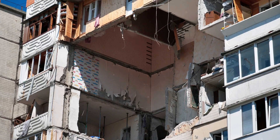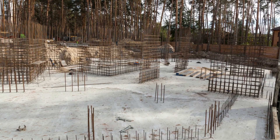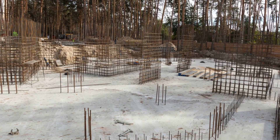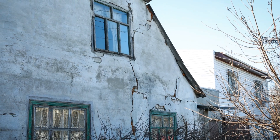Seismic retrofitting secures the building to its foundation and ties everything together, boosting stability. Stay safe by knowing your building's risks and considering retrofitting. It's a game changer. For more info, check out the resources in the description.